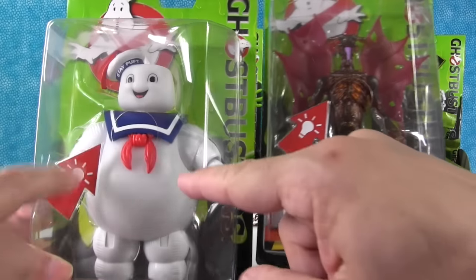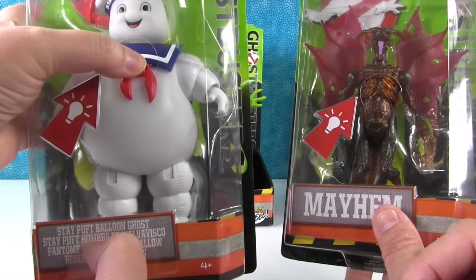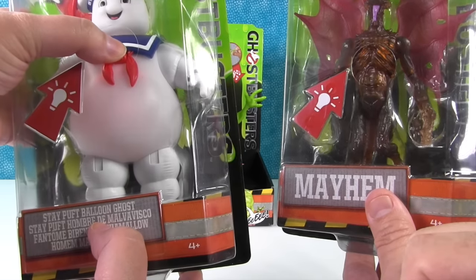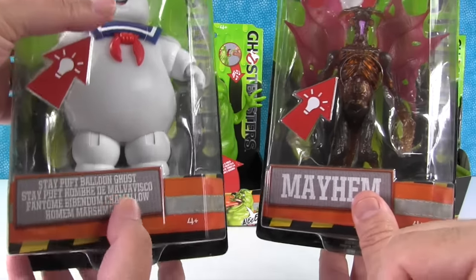Oh, he lights up a little bit. It's hard to see because our studio lights are so bright, but he glows a little bit red. You could sleep with him at night, and if you get scared and hear noise, you could press the button. Who are you going to call? Stay Puft Balloon Ghost.